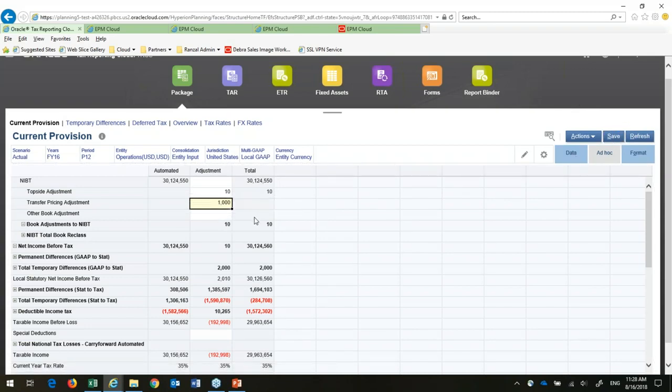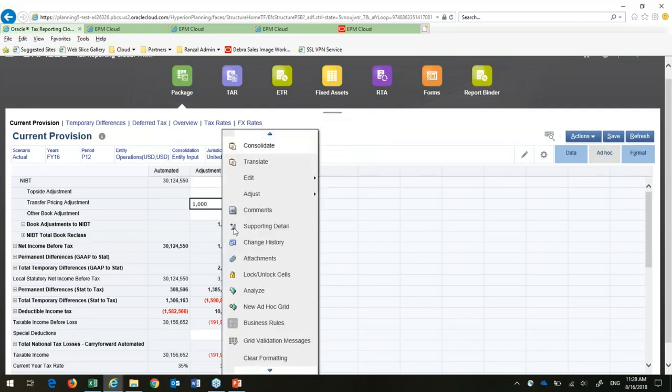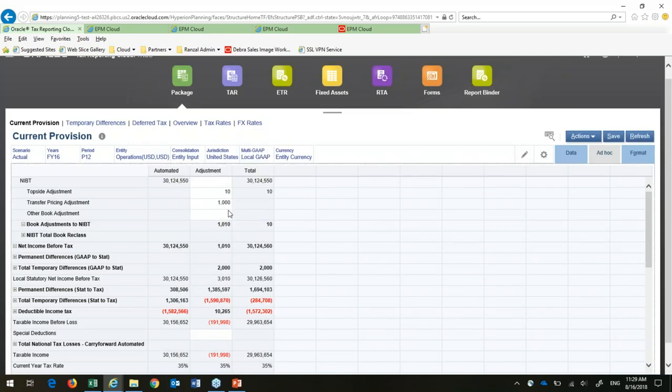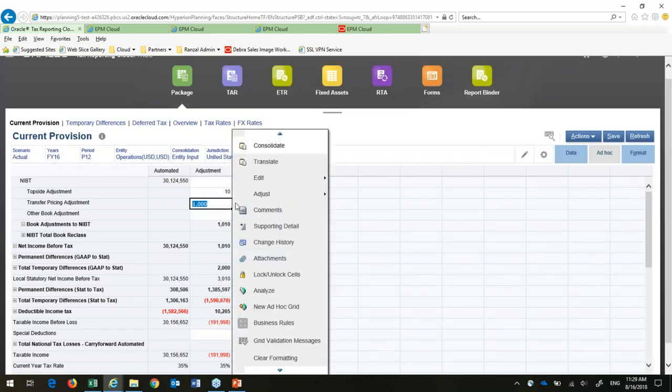As soon as I save it, everything is going to recalculate. And if I want to see the change history, this is auditable — it shows the old value was empty and the new value is 1,000, so I can see exactly where this change happened. Then I can put in comments as well.